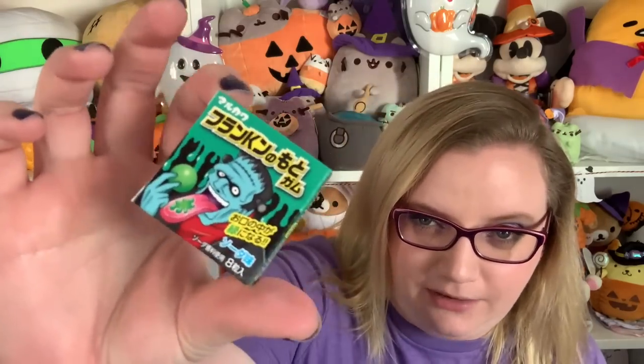Then we have this, which is called the Franken gum. Apparently it's gum that will turn my mouth green — I kind of wish I had done this first so I could have a green tongue video. It tastes like soda or ramune. Definitely making my tongue green. I feel like there's always one snack in these boxes that turns your tongue a color. The gum is tasty — made my tongue green. I gave it five out of five.